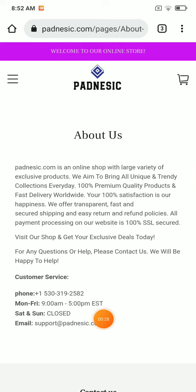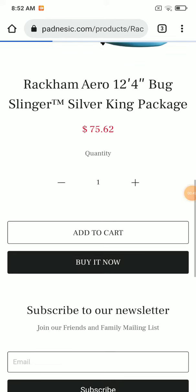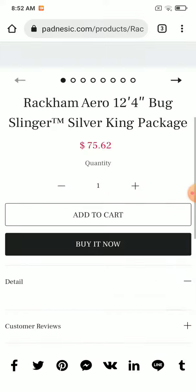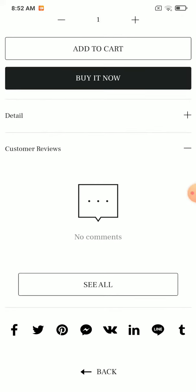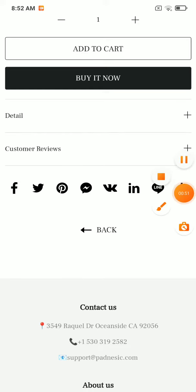In the about section, you will see they have just provided the same information as the contact section, and there is no information related to the company owner. The company address is also missing. Next, if you open any of the products on this website, you will see the description is very short and there are no reviews, which shows that nobody is buying their products. So this website has very negative things.